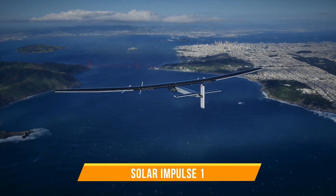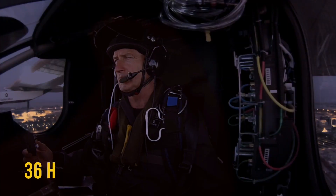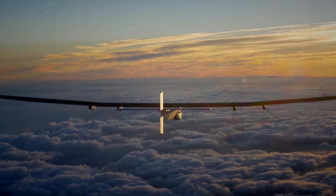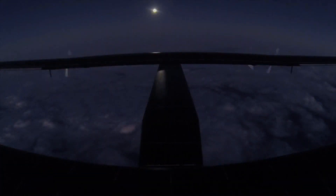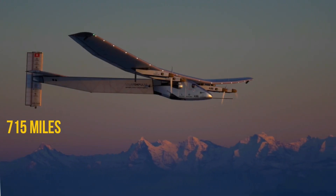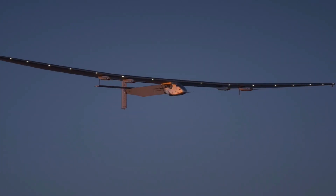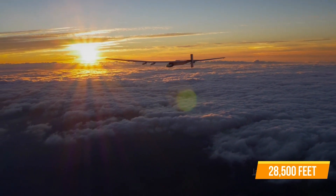The very first version, Solar Impulse 1, was built to stay in the air for up to 36 hours. In December 2009, they tried it out for the first time. In July 2010, they managed to keep it flying for a whole day and night — about 26 hours in total — covering around 715 miles or 1,151 kilometers. During the flight, the plane reached a maximum height of 28,500 feet.